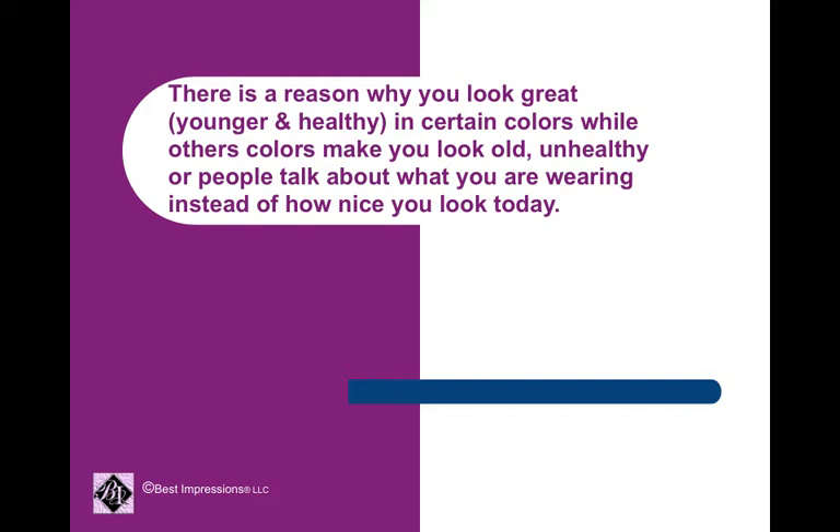First of all, understand there is a reason why you look great, younger and healthier, in certain colors, while other colors make you look old, unhealthy, where people tend to talk about what you're wearing instead of how nice you look today.